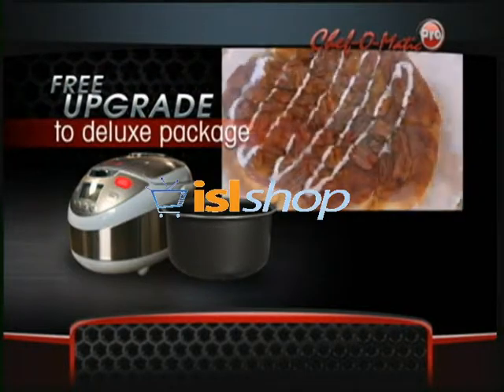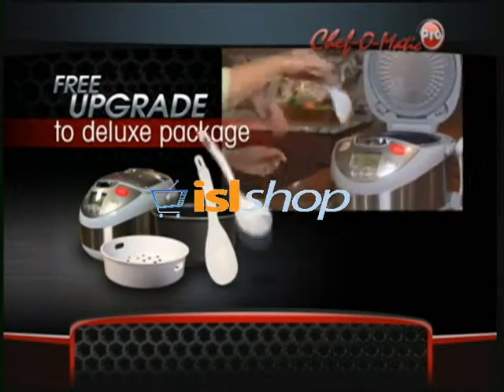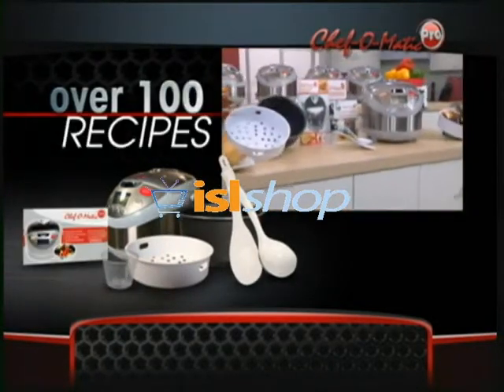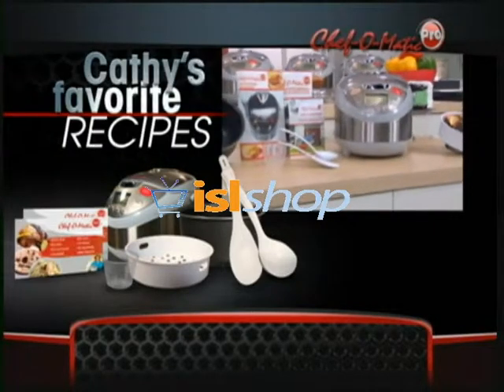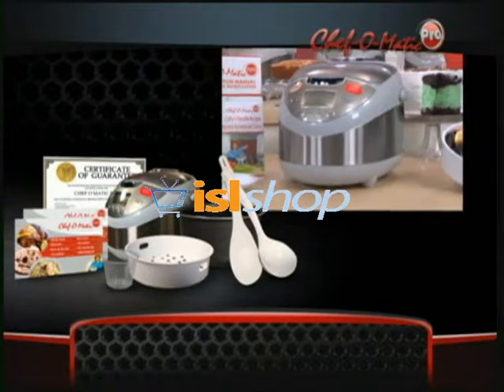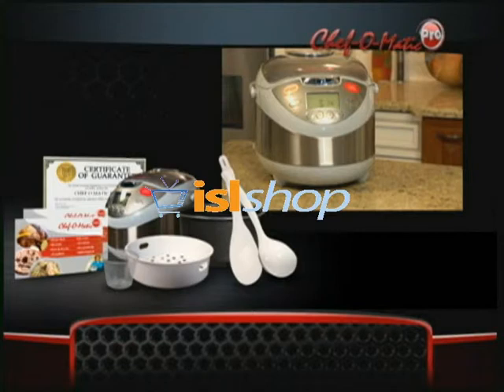Order now and get upgraded at no extra cost to the deluxe package, which includes the steaming basket, a spatula, a ladle, a convenient measuring cup, the Chef-O-Matic cookbook packed with over 100 recipes, Kathy Mitchell's personal favorites recipe booklet, and a certificate of guarantee to ensure its quality. So what are you waiting for? Order your Chef-O-Matic Pro right now.